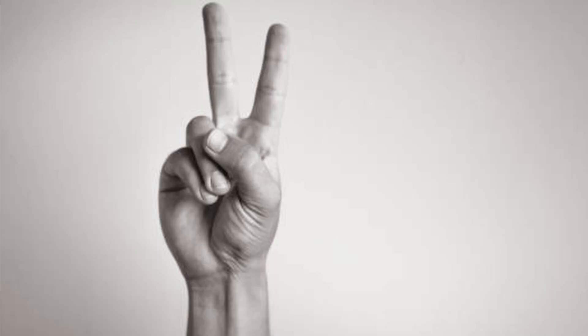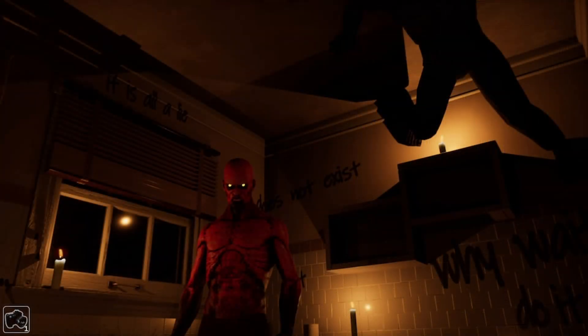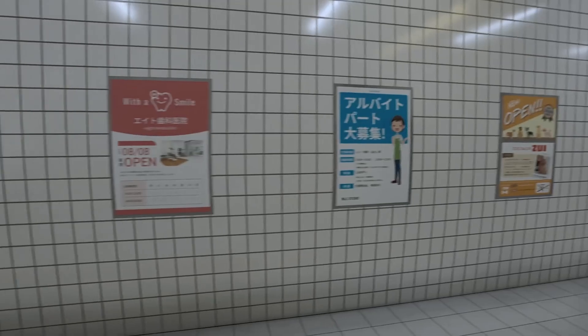There are two genres of games, especially in the horror space, that I really love. One: liminal space. Two: puzzle games and observational horror. So when you combine the two of those into a weird mishmash of liminal observation, you not only have my attention, but you have my money.